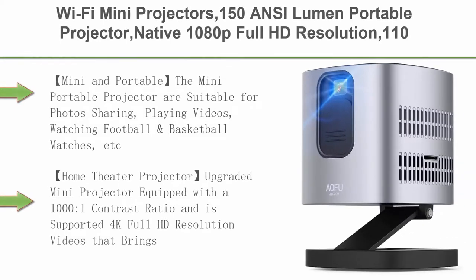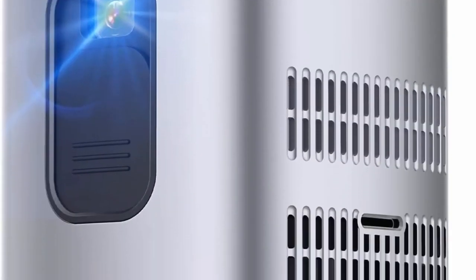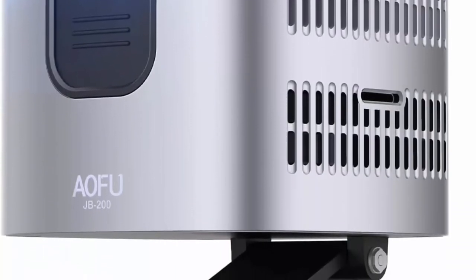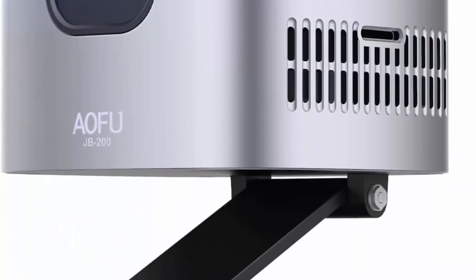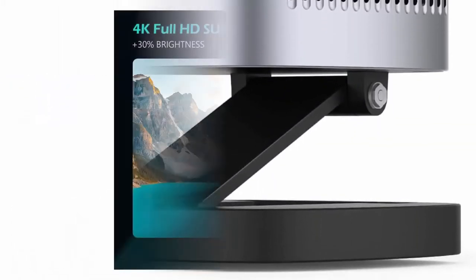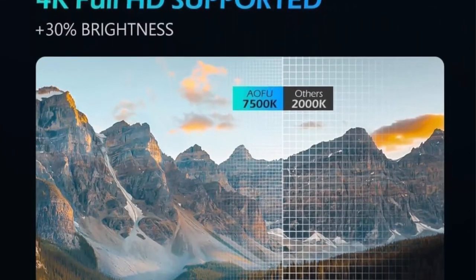Top 6. Wi-Fi Mini Projectors — 150 ANSI Lumen Portable Projector, Native 1080p Full HD Resolution, 110-inch Picture. The Mini Portable Projector is suitable for photo sharing, playing videos, watching football and basketball matches, etc. It fits in one palm, making it very convenient — definitely the best choice for outdoor movies.